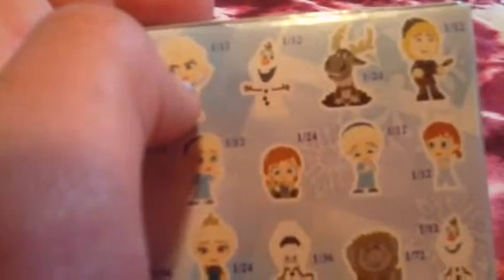In case you're wondering what these numbers are — this one says 1 in 12 chance, meaning you get a 1 in 12 boxes chance of getting this Olaf, or you get a 1 in 24 chance, or 1 in 72.